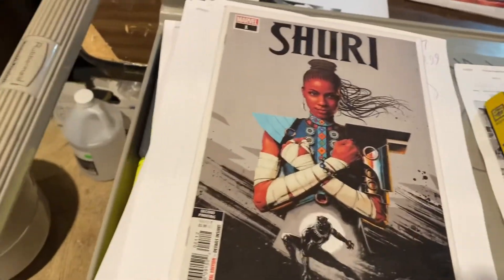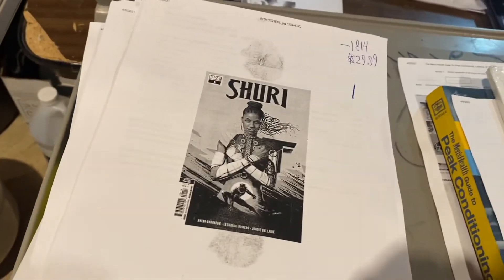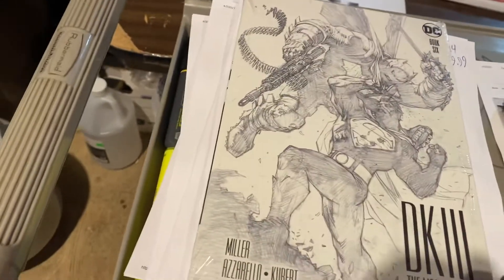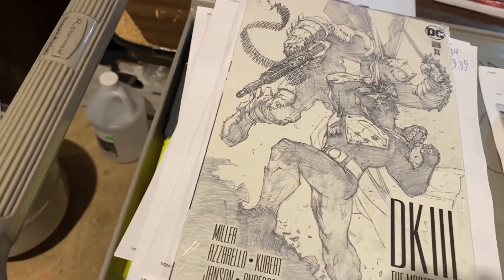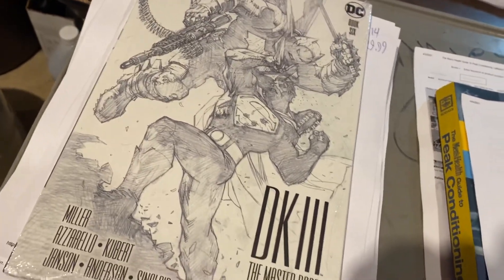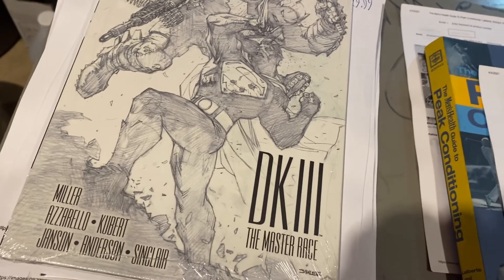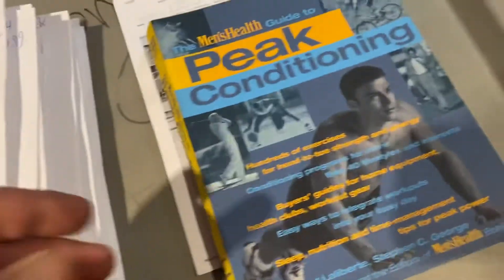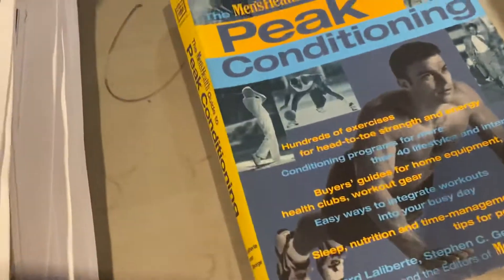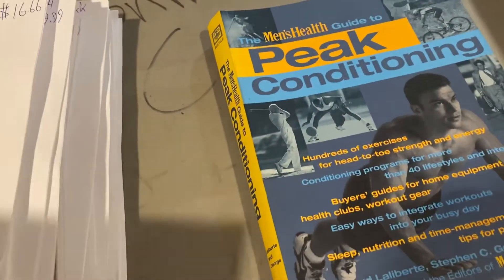Shuri number one, second print — gorgeous artwork on this one — $29.99. DC DK3: Master Race — this is Frank Miller taking one more bite of the apple — $16.66. And what the heck: Men's Health Guide to Peak Conditioning. Clearly I didn't read this — $7.99. Somebody's gonna enjoy that one, hopefully, and lose a couple of those Corona lockdown pounds.